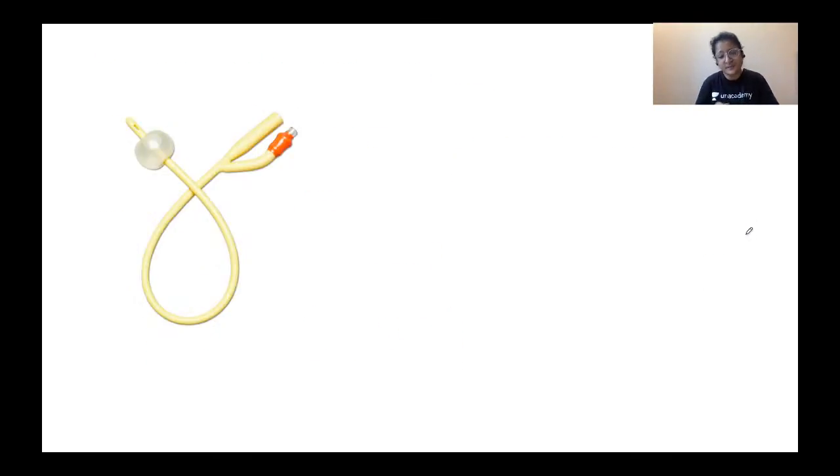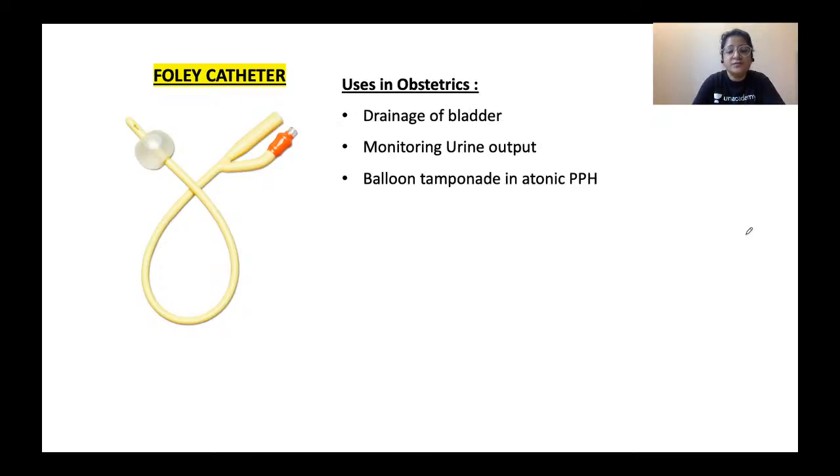The next instrument is the Foley catheter. Its obvious uses include drainage of the bladder — monitoring urine output in hypovolemic shock, draining the bladder during delivery, and post-operative bladder drainage after cesarean section or other surgeries when the woman is under anesthesia.